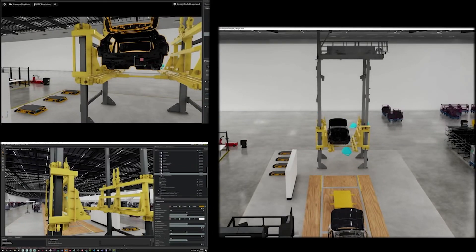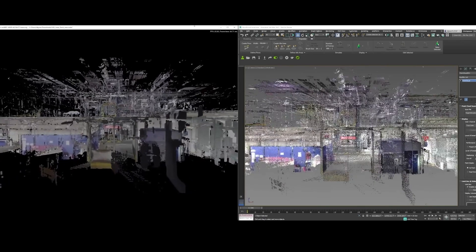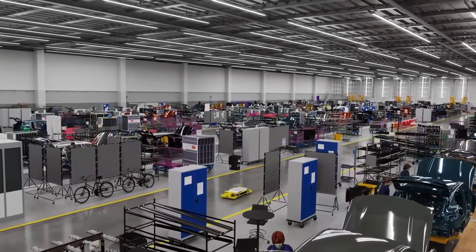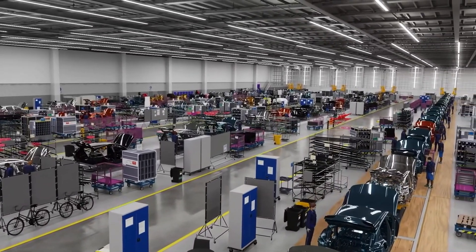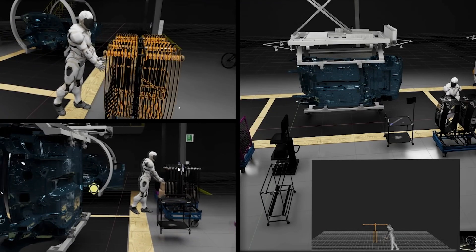Think of all the different applications this can be used in — not just factories, and not just automobiles. Think about architecture, building different designs for buildings, trains, railways, subways — all the different kinds of things that have to be precise and just right. When you think about efficiencies and making sure you're getting the most out of what you're building and creating, this is applicable to so much more than what we saw today. You can easily see how Bentley and BMW are already on board — why wouldn't Tesla and Honda and all these other car manufacturers want digital twins through the Omniverse?